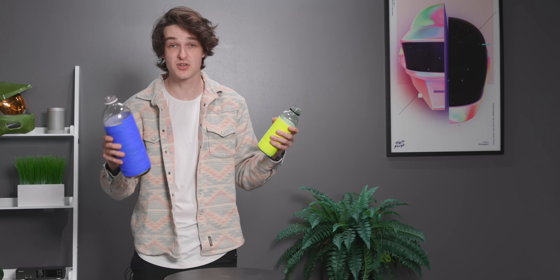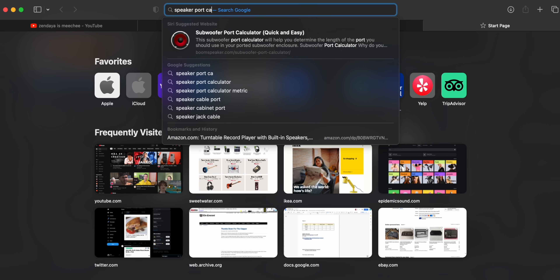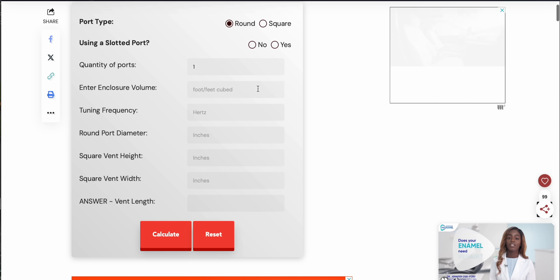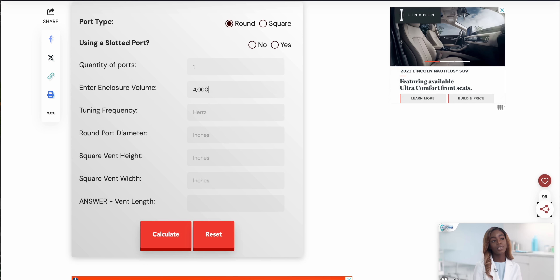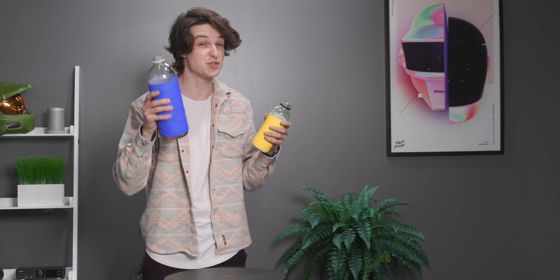And what happens if we do the same thing but with a bigger bottle? The frequency gets lower. The same thing happens with a speaker with a hole in it — the bigger the speaker cabinet, the lower that resonant frequency is going to be. In the 50s, we didn't know what to do with this resonant frequency. But now we know that we can very precisely tune the shape of the speaker and the shape of the hole to get a nice, low resonant frequency that actually gives us a bass boost.